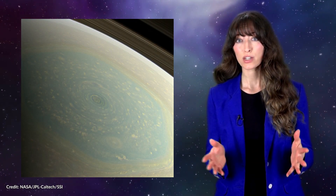What you're looking at is a natural color view of the hexagon created with red, green, and blue spectral filters. It's how it would look to us if we were actually there in person.